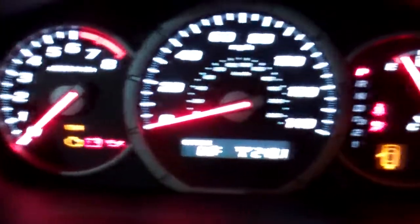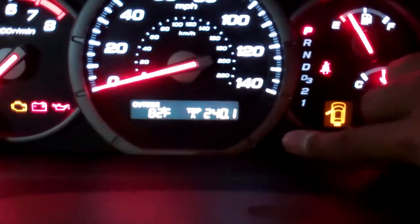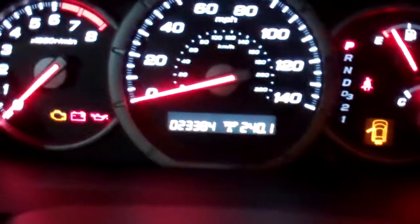Seats are nice. This is your console display and wheel. The vehicle has now twenty-three thousand three hundred eighty-four miles on it.